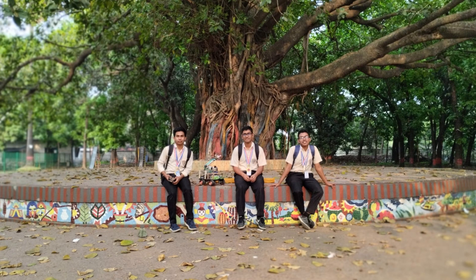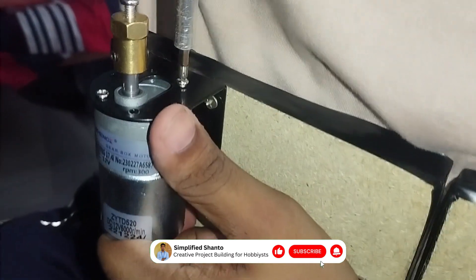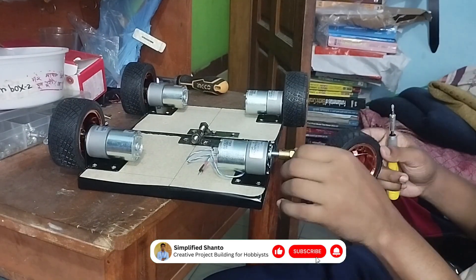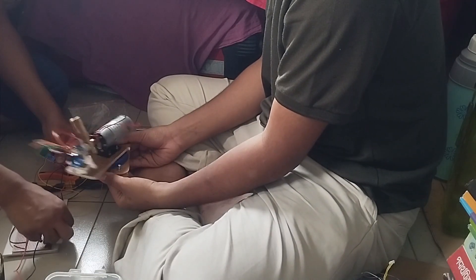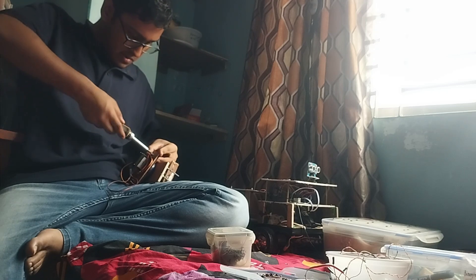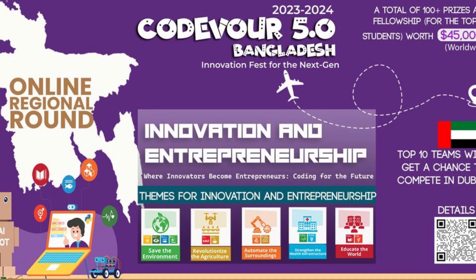Our team consisted of three members: myself, Naim Islam Shanto from Group 16, Batch 24; Kiaruddin Siam from Group 2, Batch 24; and Ifa Choudhury from Group 17, Batch 25, from Notre Dame College, Dhaka. We were basically inspired to work on this project for Codever International 3.0.